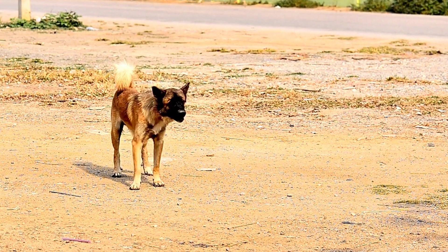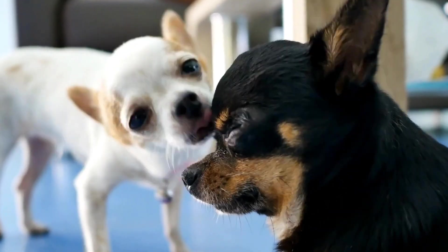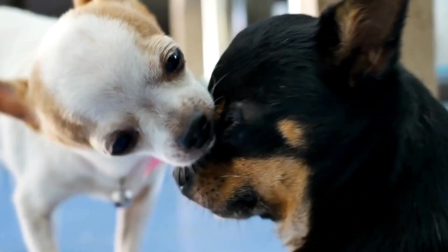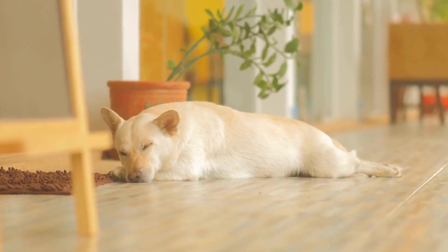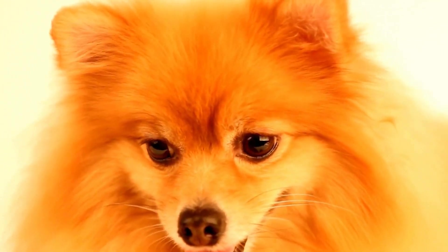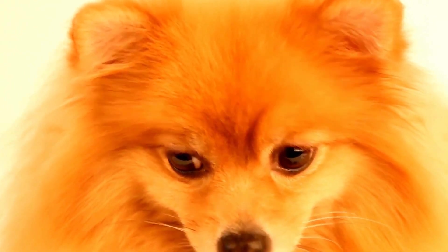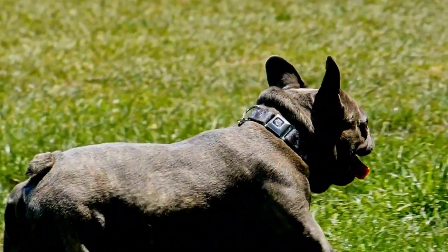The first step in training your dog for radiation therapy is desensitization. This process involves exposing your dog to the various stimuli they are likely to encounter during the treatment, such as loud noises, unfamiliar smells, and medical equipment. Start by introducing these stimuli gradually and in a controlled environment. For instance, play a recording of the sound of radiation equipment at a low volume while engaging in a positive activity with your dog, such as playing fetch or giving them treats. Gradually increase the volume over time, ensuring your dog remains calm and relaxed throughout the process.